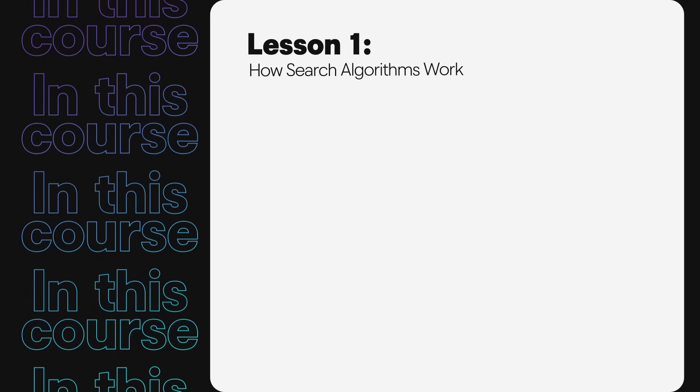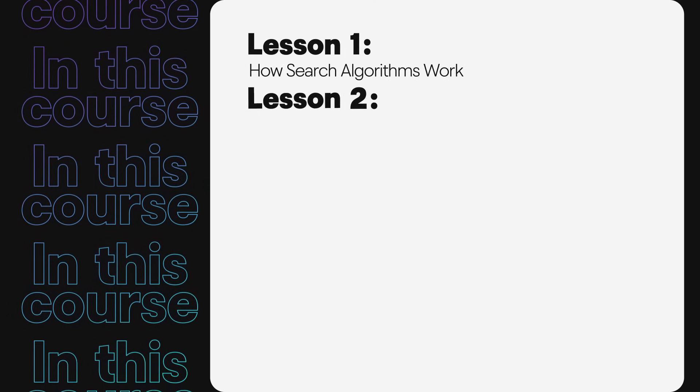Understanding search engine optimization will lead to more positive results for your business, and in this course we aim to make that easy to understand and implement. In upcoming lessons, we'll discuss how search algorithms work, key principles, and the benefits and drawbacks of paying for search results.